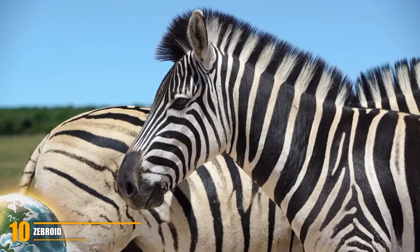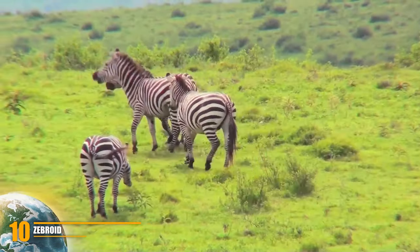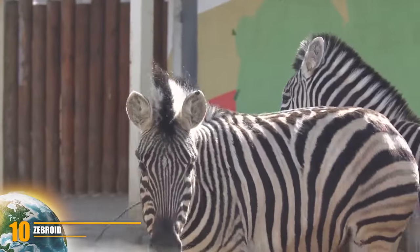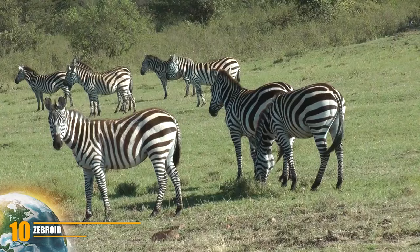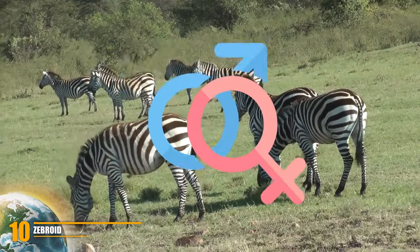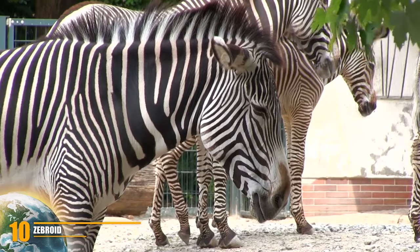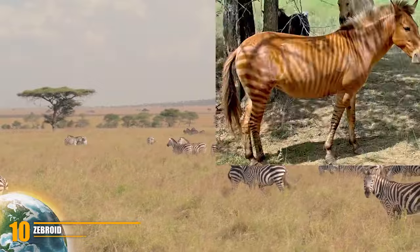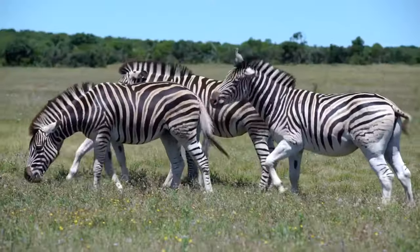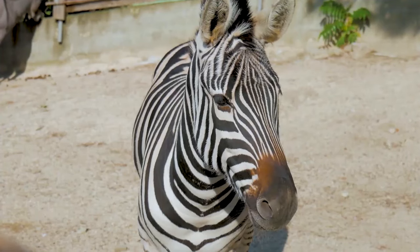A Zebroid is the offspring of any cross between a zebra and any other equine — essentially a zebra hybrid. Most of the time the father is a zebra, and Zebroid is the common name for all zebra hybrids. The various hybrids are usually named using a mixture of the father's name plus the mother's name. Examples include Zorse, Zebrul, Zonkey, Zebonkey, and Zoney.